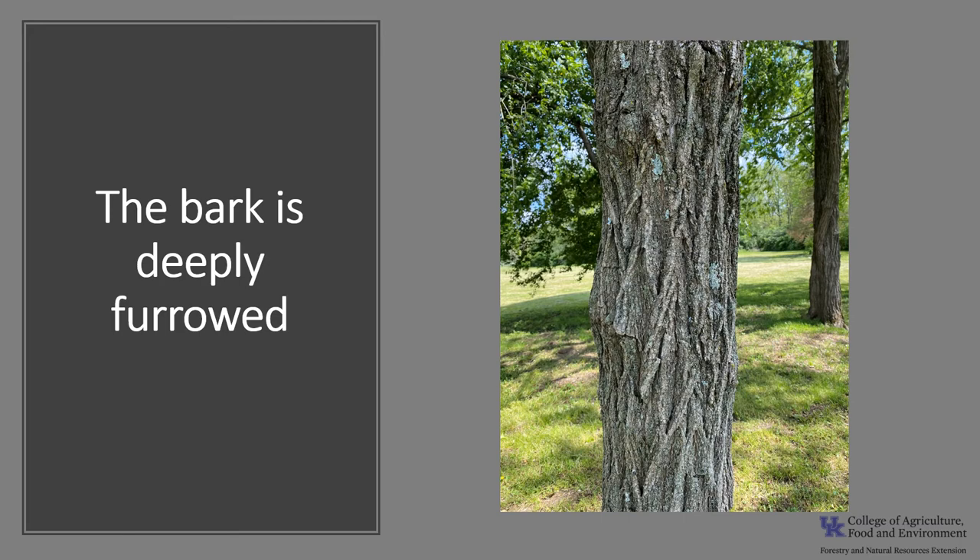The bark of the mature tree is kind of distinctive, and it is typically gray to dark gray or brownish. It's thick with deep furrows that are heavily ridged, and some say it resembles a woven rope.